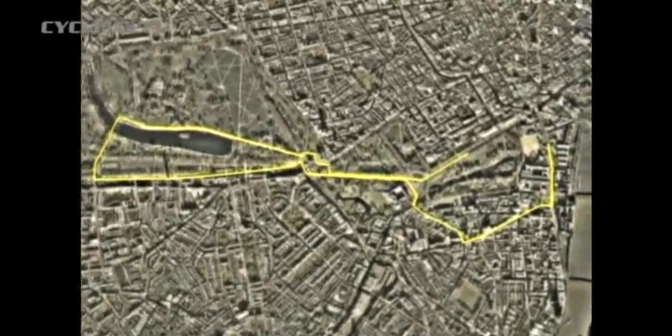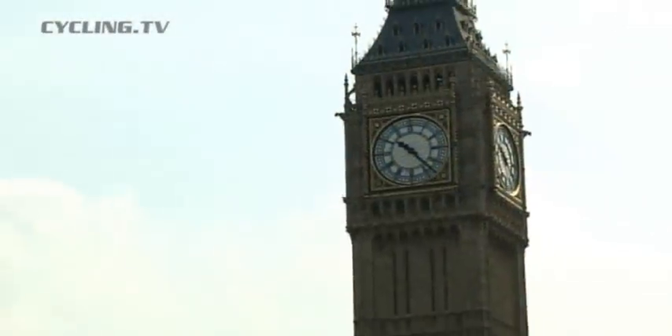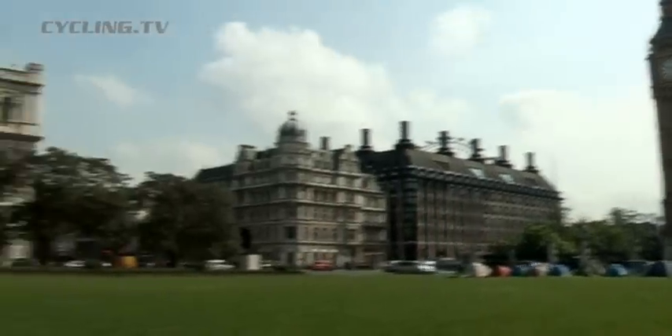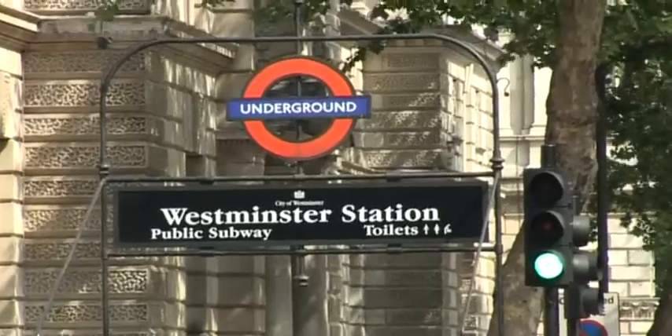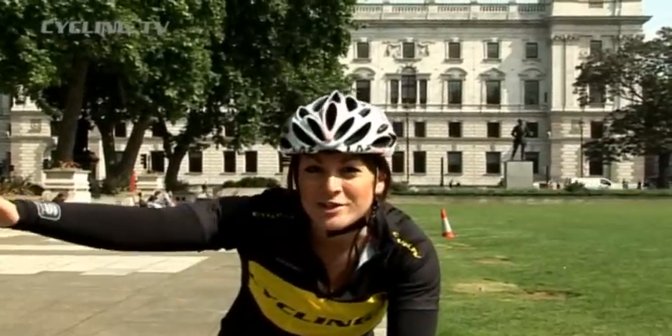First up we have Westminster where the riders will be set to the stunning backdrop of the Houses of Parliament and of course Big Ben. We would have just seen the riders ride all the way down Whitehall and we're now here in Parliament Square. We've got Westminster tube station just over to the left, the riders will come round here and then bear round towards St James' Park. We're going to follow the route towards Victoria.